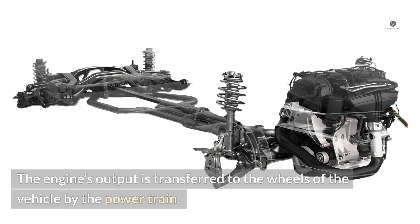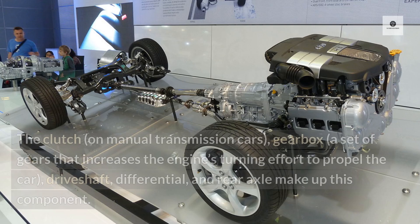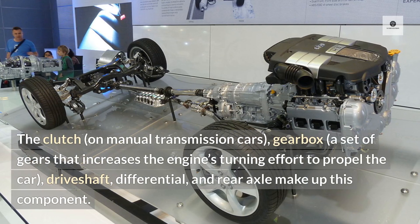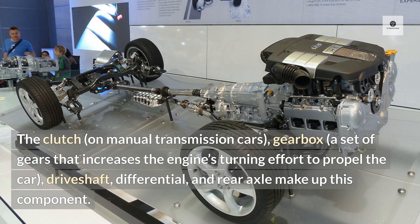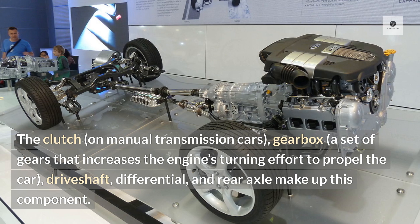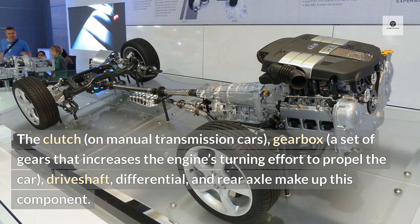7. Powertrain. The engine's output is transferred to the wheels of the vehicle by the powertrain. The clutch on manual transmission cars, a gearbox — a set of gears that increases the engine's turning effort to propel the car — drive shaft, differential, and rear axle make up this component.